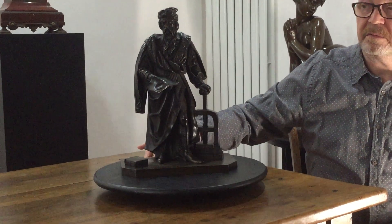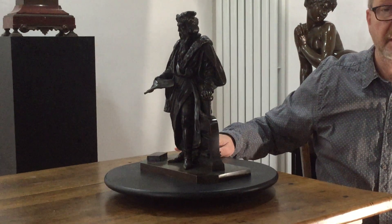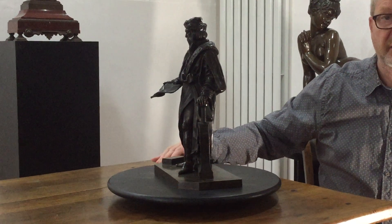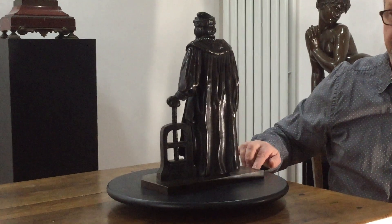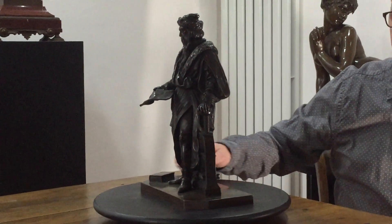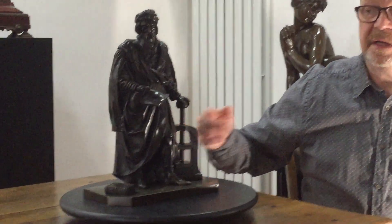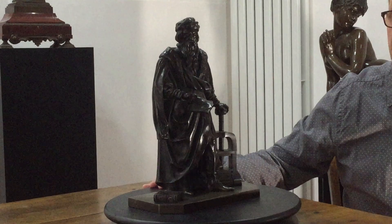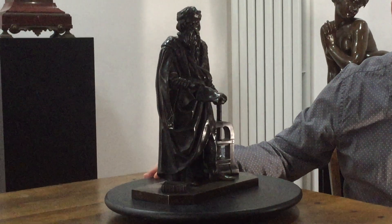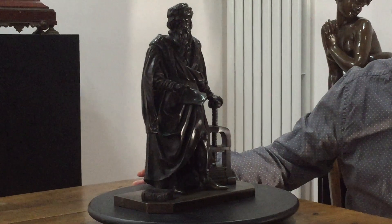You can see it's a very good cast, with lots of very fine detail. The Bible on the right of the base is the Latin Bible, and Gutenberg himself is holding the manuscript with the inscription 'et la lumière fut' — 'and there was light' — which is from Genesis, the first book of the Bible.